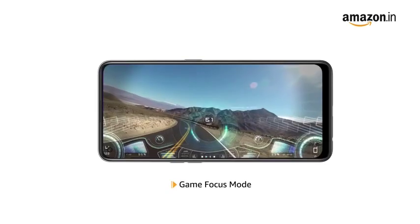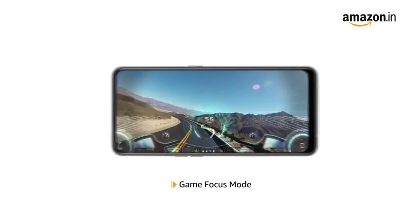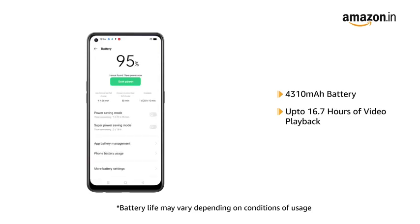It also comes with a game focus mode for an immersive gaming experience. The Oppo F19 Pro Plus features a 4310mAh battery that gives you up to 16.7 hours of video playback.